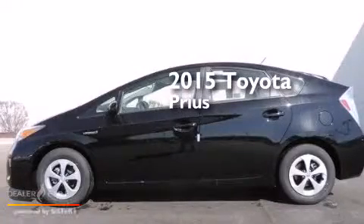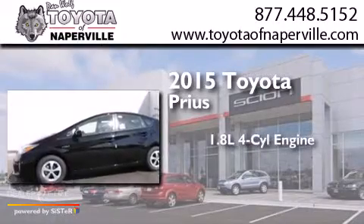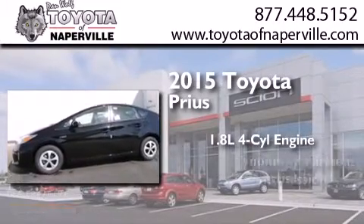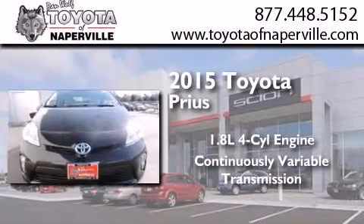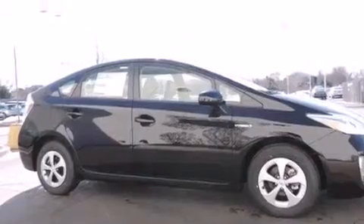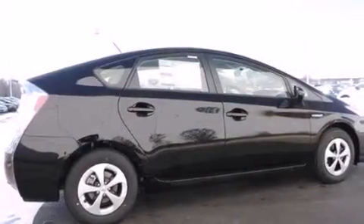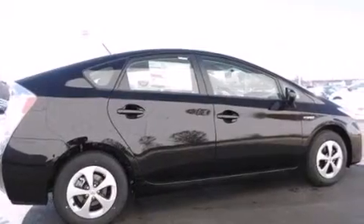This is a brand new 2015 Toyota Prius. It features a 1.8 liter 4-cylinder engine and a continuous variable transmission. Its top features and packages include the value package, alloy wheels, and traction control and stability control systems.